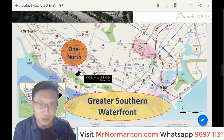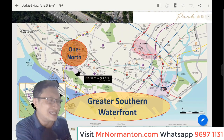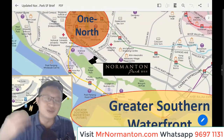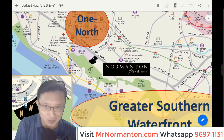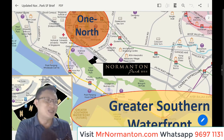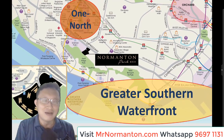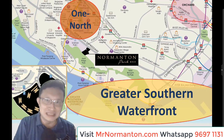The location of Nomantan Park is right here. Nomantan Park is strategically located in between One North and Greater Southern Waterfront. I've actually shot a couple of videos in more detail about One North, Mapletree Business City, and also Greater Southern Waterfront.